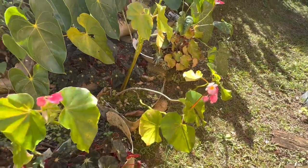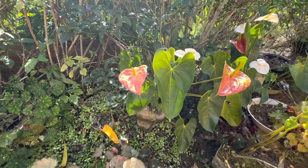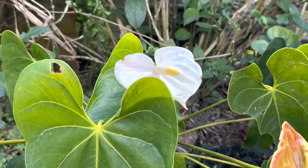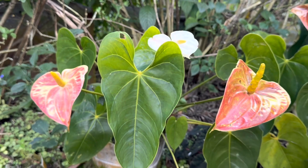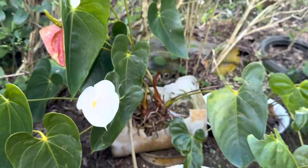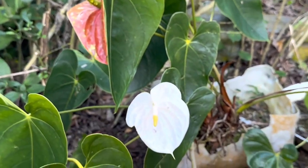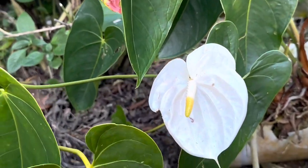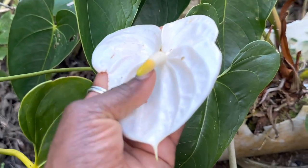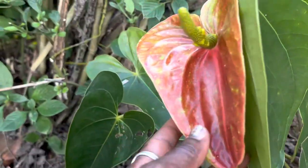Here's also another begonia. Begonias and anthuriums really shine in this garden. Look at that beautiful white anthurium. With anthuriums, the white that you're seeing is not actually the flower — that's a modified leaf called a spade. The actual flower is right there — that's the spadex, and that's the actual flower.